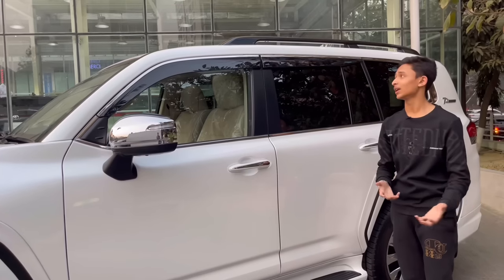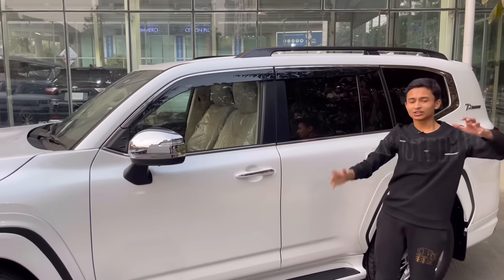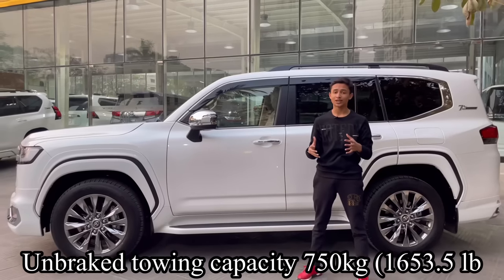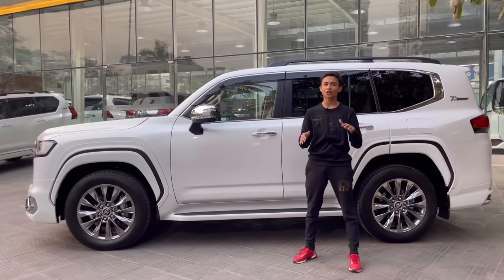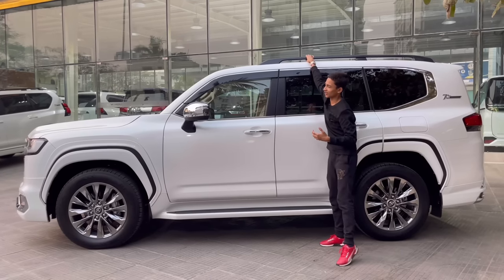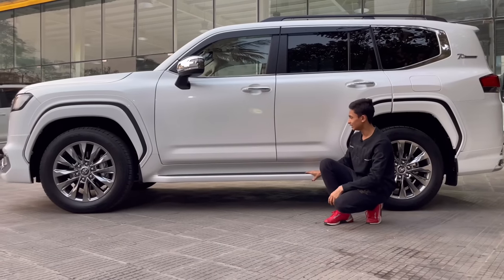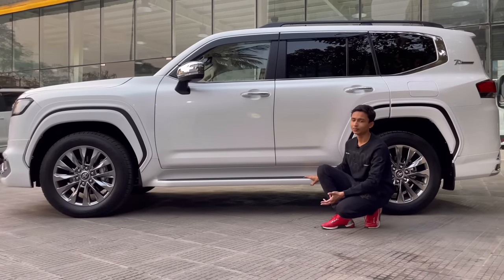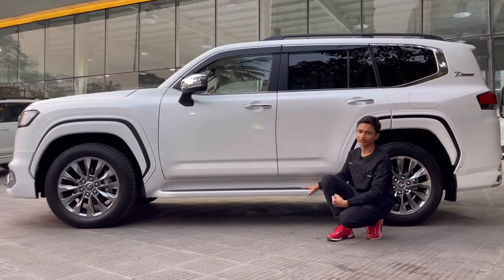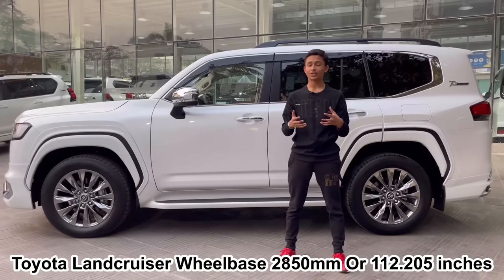You have chrome window trims all around, and as this is the Japanese domestic model it has rain shades - one way to identify it. There are also black roof rails. For the first time the Land Cruiser gets a new ladder frame chassis, which improves rigidity compared to the previous generation, though it still shakes slightly. The fixed running boards are chosen over powered ones because powered ones are very unreliable - fixed ones always work. The ground clearance is 225 millimeters and the wheelbase is 2,850 millimeters.